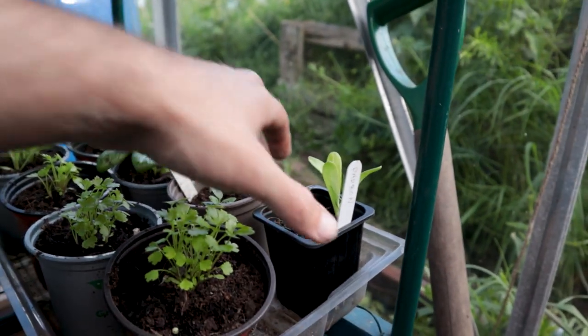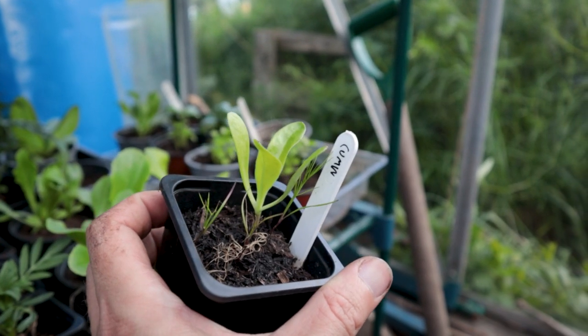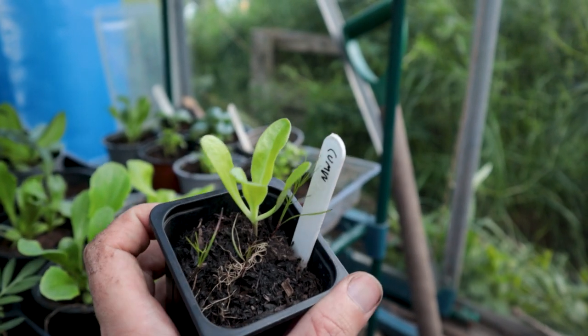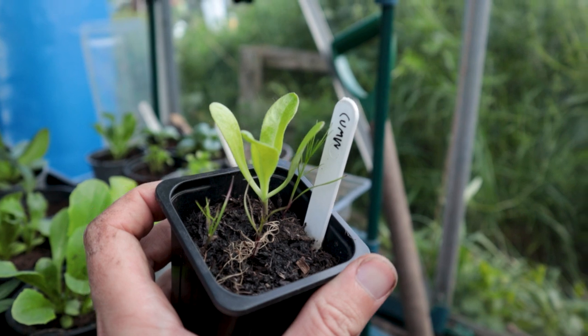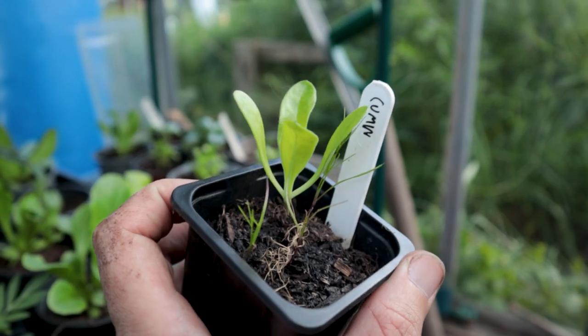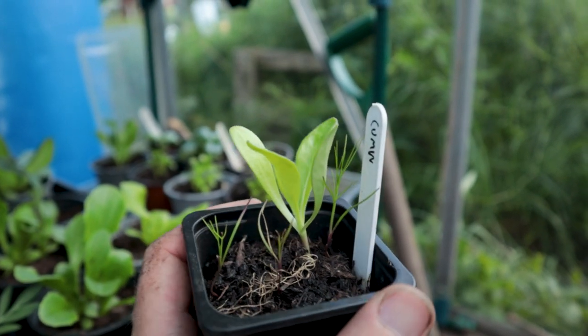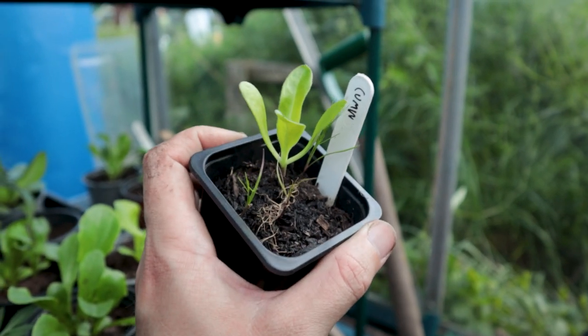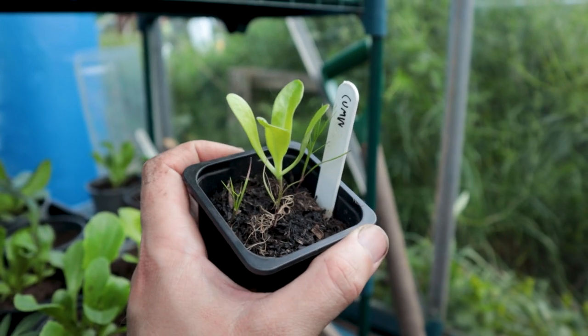And then a little disappointment - look at this - my cumin. I was so excited about this. And I think there's a lettuce or maybe even a calendula growing in here as well. A real shame, but there's still a couple of cumin seedlings. I'm not sure if they got too cold - I think they like it hot. I've always struggled with cumin, but hopefully some of them will pull through.